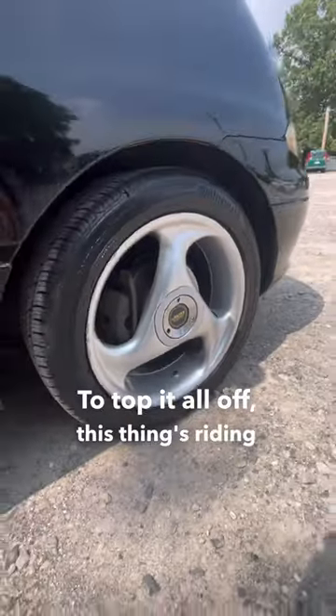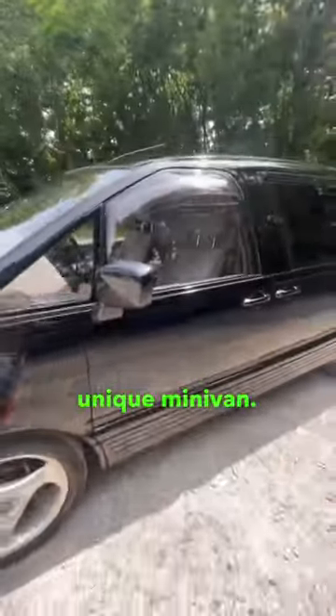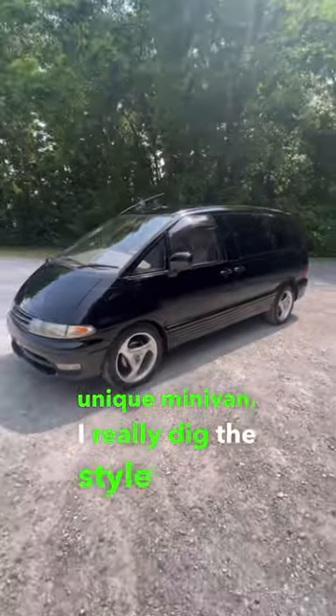To top it all off, this thing's riding on some J&B Melver skyscraper wheels. All in all, this is a super unique minivan — I really dig the style of it.